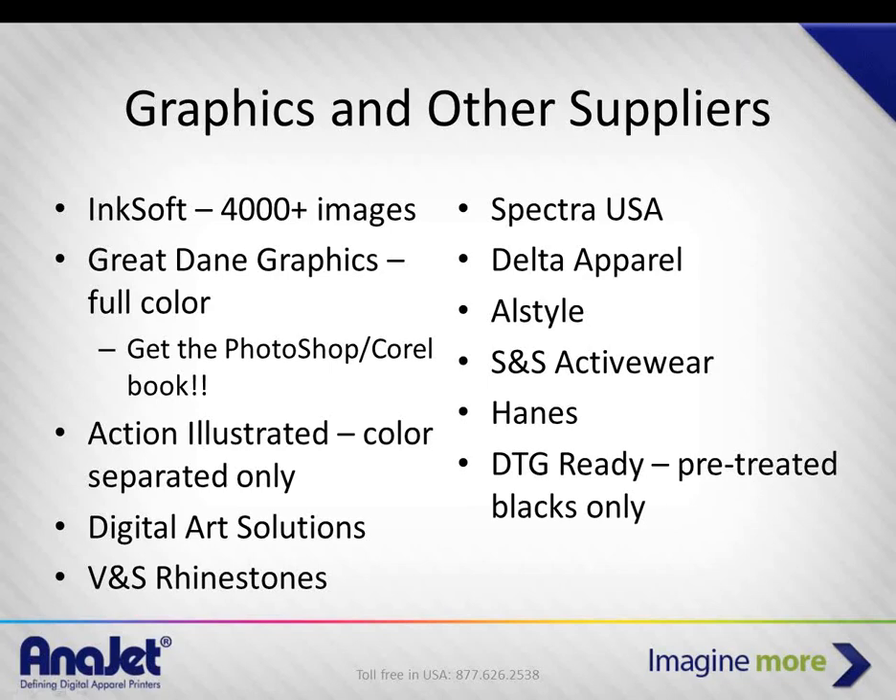The Viper pre-treatment machine is a great investment if you're doing a lot of bright colors. Some folks get by with a Wagner power sprayer and avoid that investment. But if you don't have a lot of outdoor space or have to do it inside without much ventilation, you might want to look at a dedicated pre-treatment device instead.